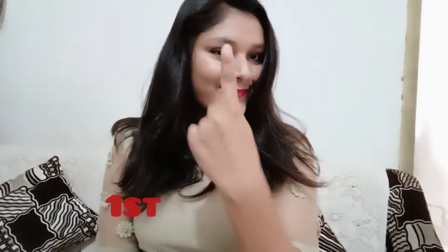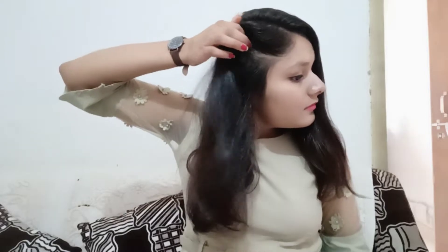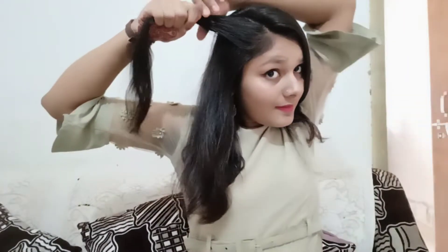Hey pretty girls, welcome back to my channel! My name is Zihar Kao, and today I am going to share two open hairstyles. These hairstyles are only made in 2 minutes and they are very easy. This will give you a beautiful and pretty look, and I will also show it in 3 outfits. All these hairstyles will be very attractive.